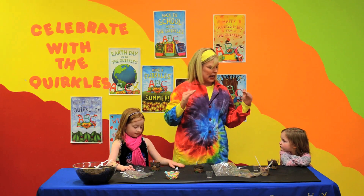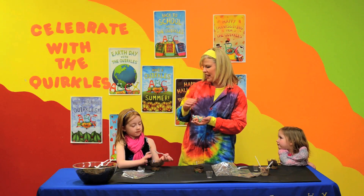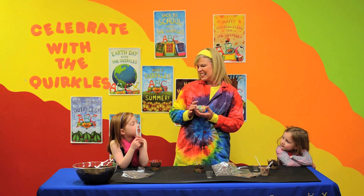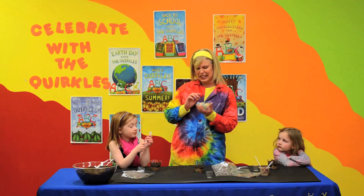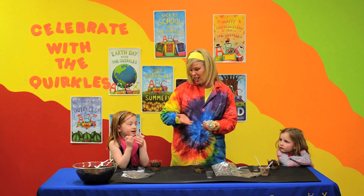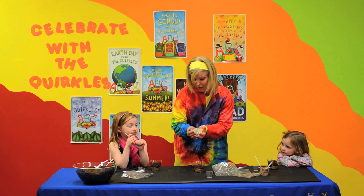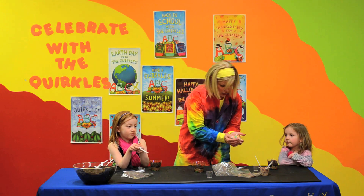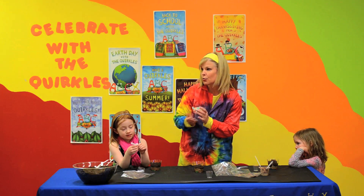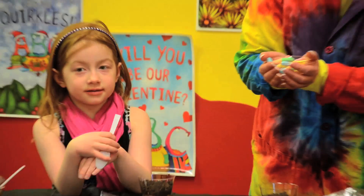Our last layer has a kind of a crazy name — does anybody know what that last layer, the top layer, is called? It's called litter. The litter is the organic material on top of the soil — things that have been alive. That includes worms, bugs, dead leaves, and tree bark. Those would all be part of organic materials that you would find in soil.